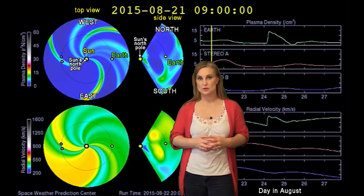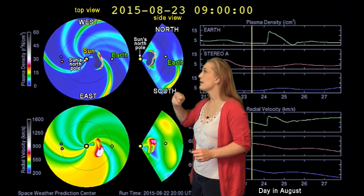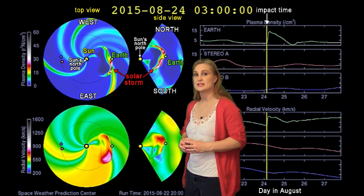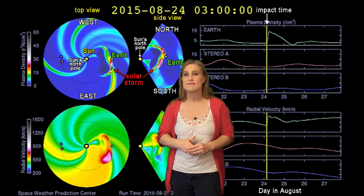Returning to that set of solar storms that are on their way to Earth right now — this is our prediction model, Enlil, NOAA's version. The top panel is density, the bottom panel is velocity. You can see that set of solar storms coming out really fast, and it's also embedded in a high-speed stream. When this set of storms hits, it should be early on the 24th, and it might bring us some really good aurora, hopefully down to mid-latitudes.